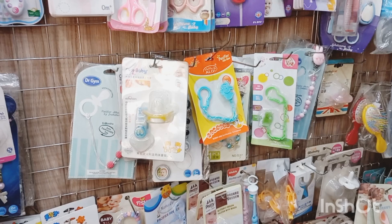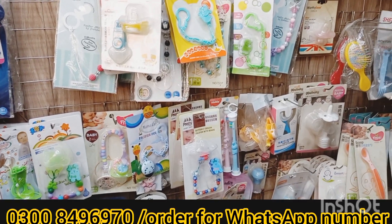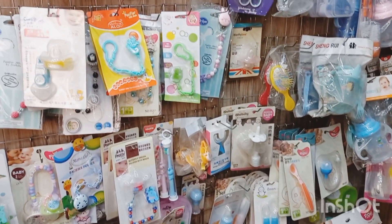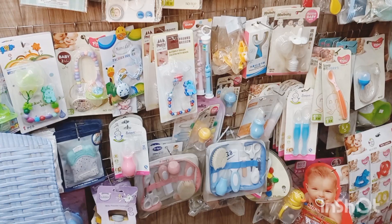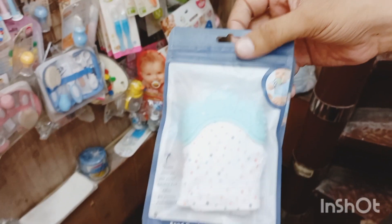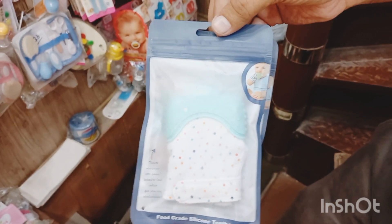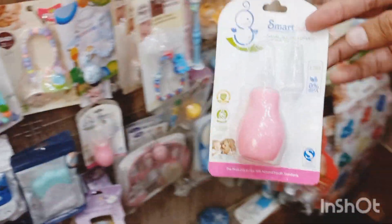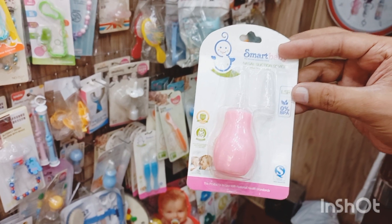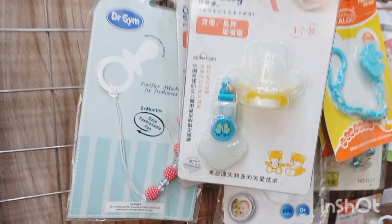Baby soother chains are available, manicure pedicure sets, teethers, feeder cleaning brushes, feeding containers, baby gloves — silicone teether gloves. The baby wears this on the hand when teething and puts it in the mouth. The rate? There are two to three quality levels — one is 150 rupees and another is 180 rupees. Apart from this, there is a nasal pump for cleaning the baby's nose — the nasal pump is 180 rupees.